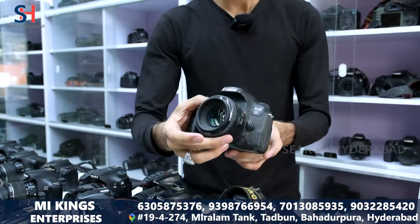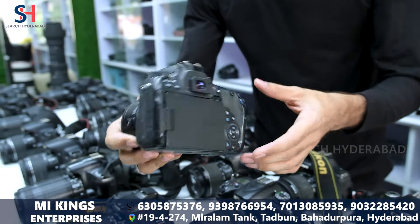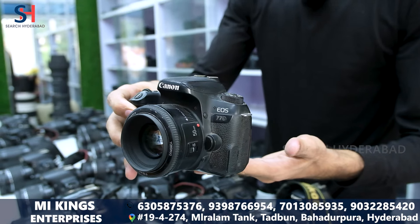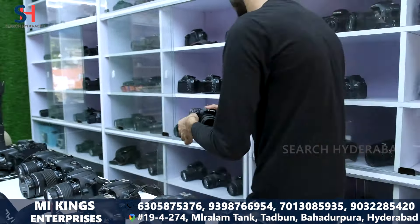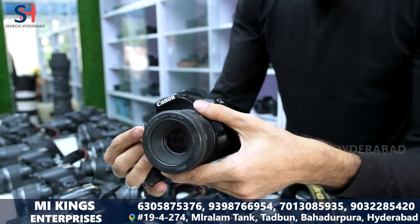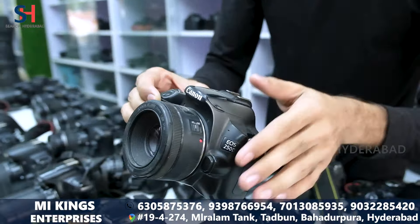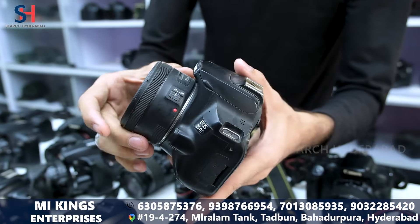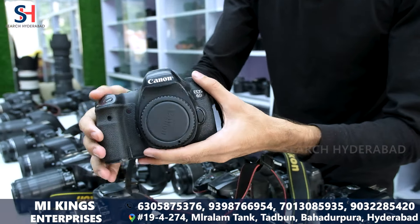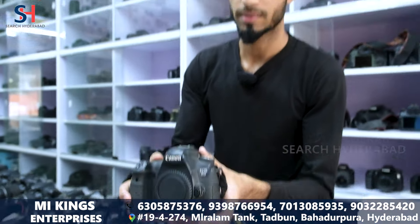This Canon is 70-70 with 50mm lens, in this condition, price only 30,000. This is Canon 250D, price only 45,000. This is a 60mm body, it has a lens, price only 45,000.